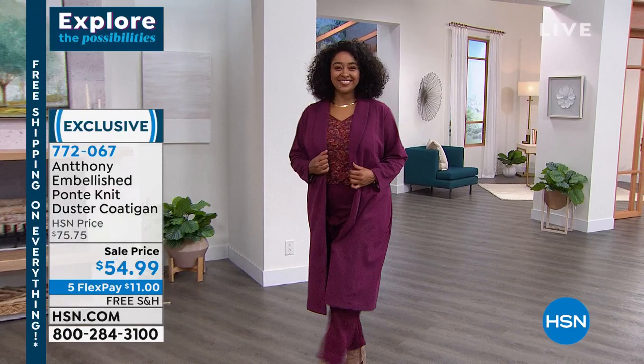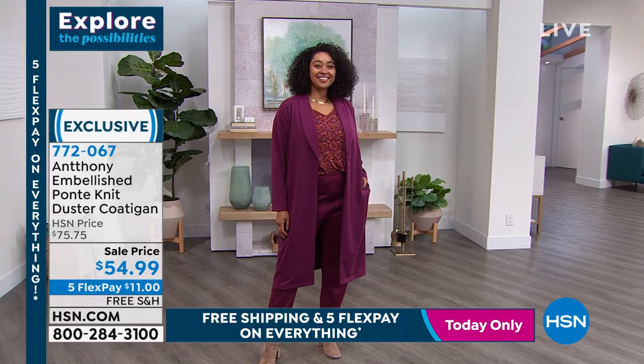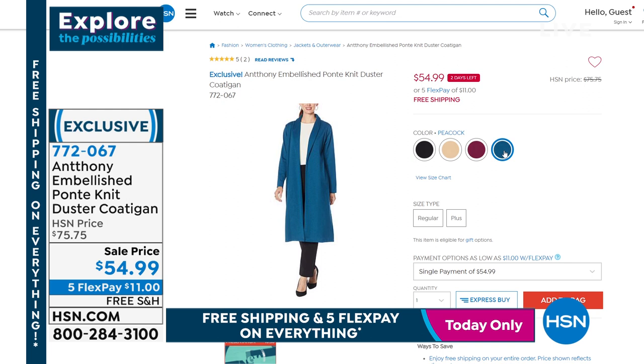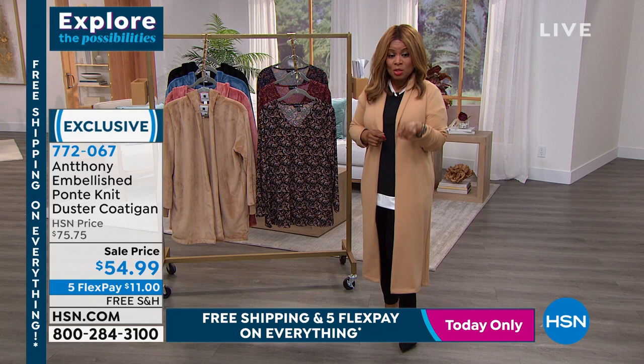It's all about dusters and sweaters. There's a black I had on earlier — look at how beautiful that is. Check out the sale price. This is the Ponti knit duster coat, and we're going to be offering that at an incredible value of $54.99. Choose peacock, Merlot, champagne, or black — all sizes extra small through 3X. Very limited, but wonderful reviews. Item number is 772067.